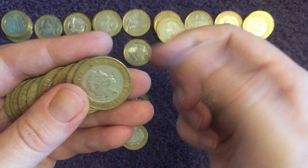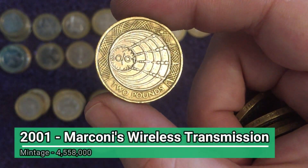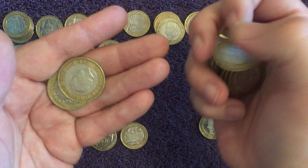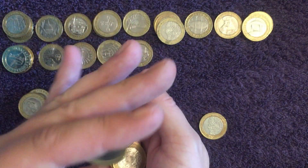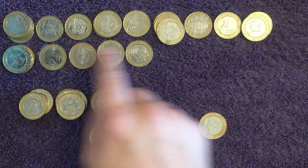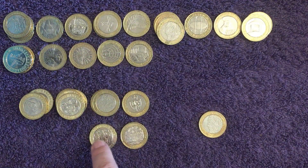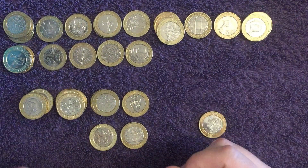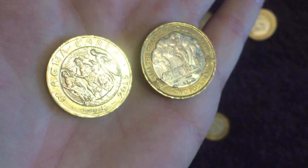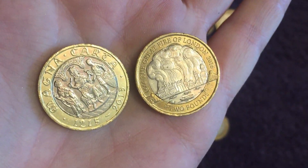Anything else in this last bag? Marconi's Transatlantic Wireless Transmission — again, that's one we haven't seen yet today, so adding on to the tally of different designs found. That's our lot though. How many designs in total? 20 different designs — not bad at all. And a couple of absolute beauties in the Magna Carta and the Great Fire of London. Definitely, definitely top finds of the hunt.